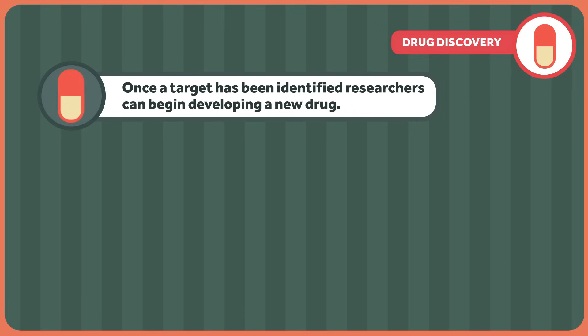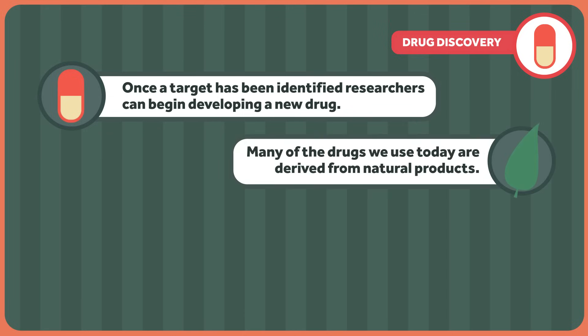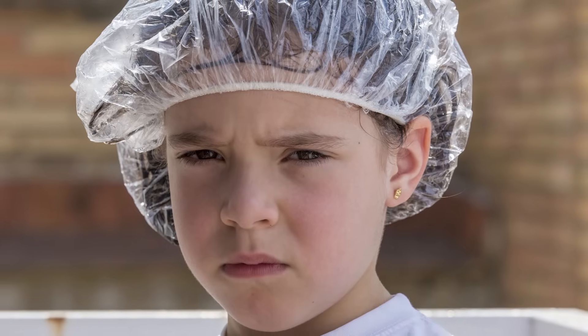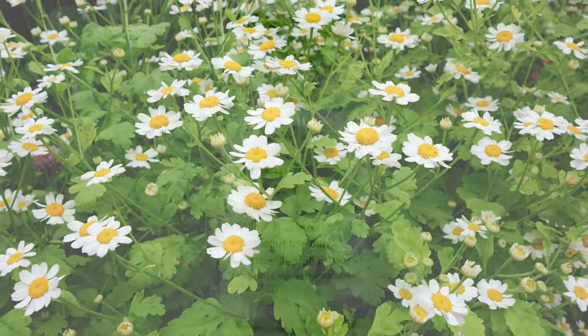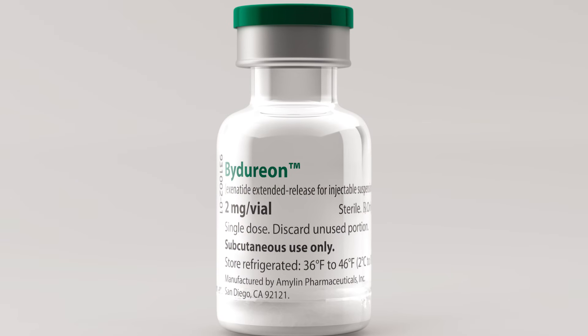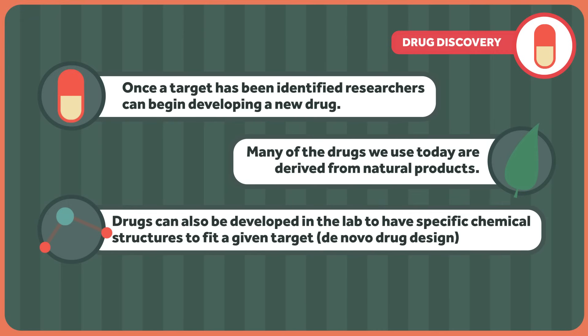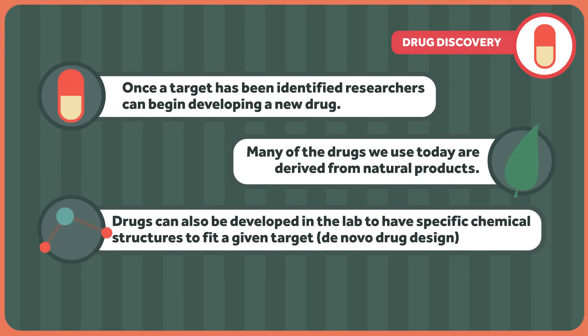New drugs can be discovered in any number of ways. Many of the drugs we use today are derived from natural products. Pyrethrin, a natural pesticide found in some lice shampoos, comes from the chrysanthemum flower. And exanatide, a drug used in treating type 2 diabetes, is a synthetic derivative of a substance found in gila monster saliva. Drugs can also be developed in the lab to have specific chemical structures to fit a given target, similar to how a locksmith would design a key to fit a lock. This is called de novo drug design, meaning that the drug molecule is a new structure never before seen in nature.